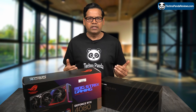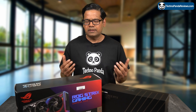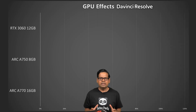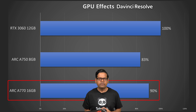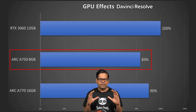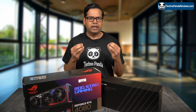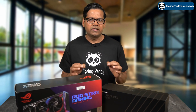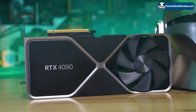Next, let's take a look at GPU effects, evaluating the effectiveness of features such as color grading and advanced Fusion effects in DaVinci Resolve. As you can see in this chart, the NVIDIA RTX 3060 is 10% faster than the Arc A770 and 17% faster than the Arc A750. This outcome does not surprise me, as NVIDIA's CUDA cores are a recognized industry standard that excels in executing advanced effects in DaVinci Resolve — which is why many professionals trust NVIDIA cards over all other options.